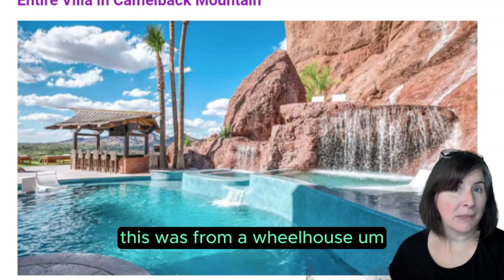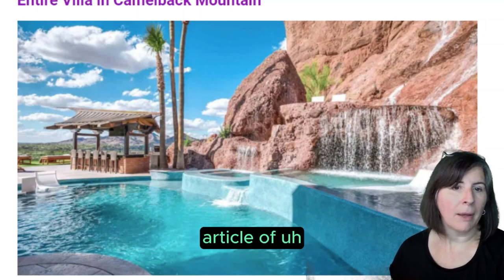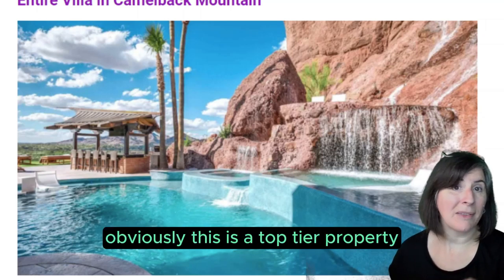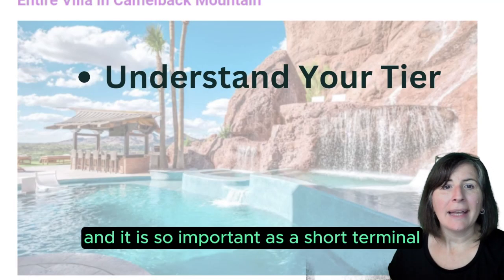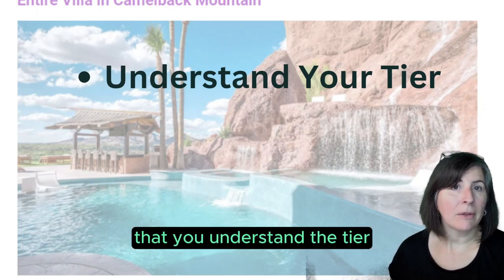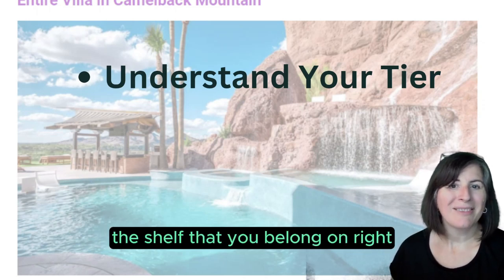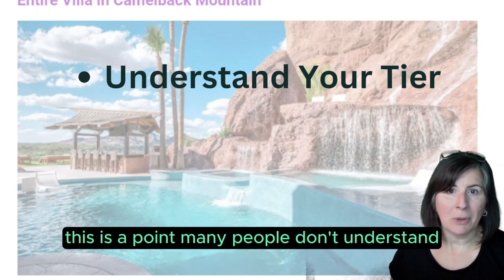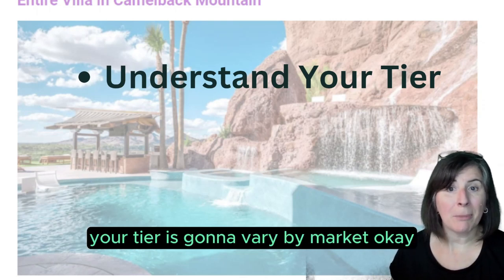This was from a Wheelhouse article on 16 properties that generate over a million dollars in short-term rentals. Obviously this is a top-tier property, and it is so important as a short-term rental — if you want to optimize your income — that you understand the tier, the shelf that you belong on. And it is different by market. Many people don't understand: your tier is going to vary by market.